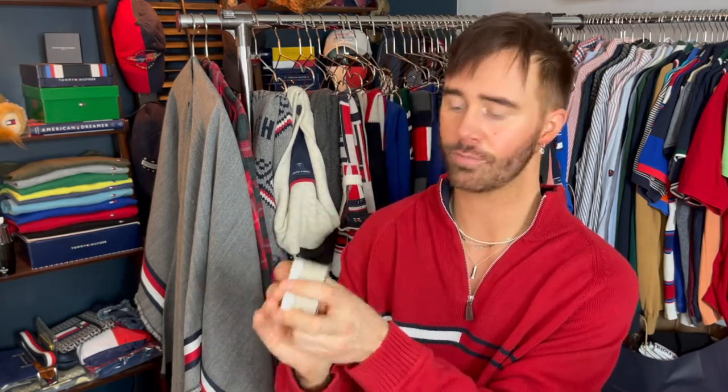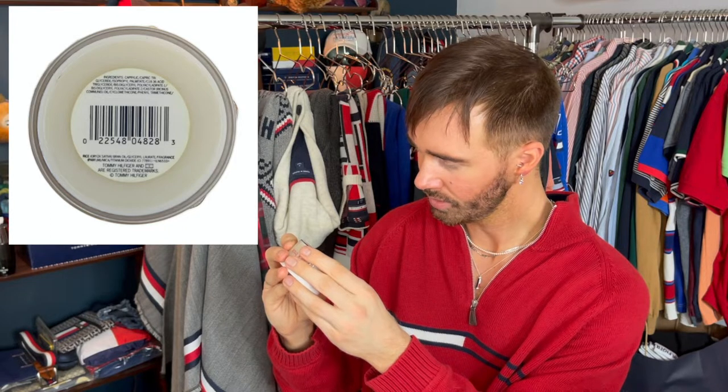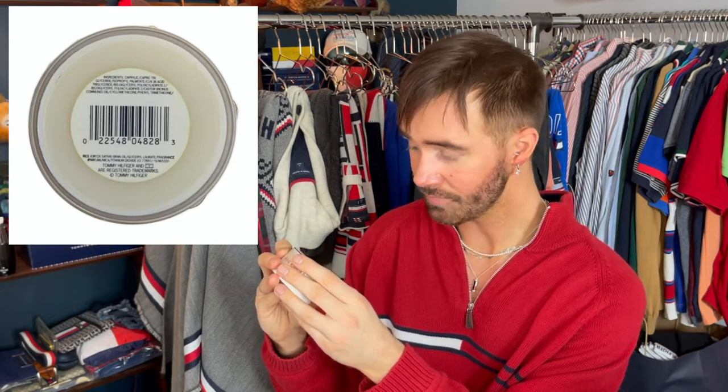It says Tommy Hilfiger — New York, London, Paris, Milan — made in the USA. Love that, we love that it's made in the USA. There are barcodes on here. I'm looking for an expiration date just to be on the safe side. Tommy Hilfiger and TH are registered trademarks, so this is most definitely an authentic Tommy Hilfiger piece.